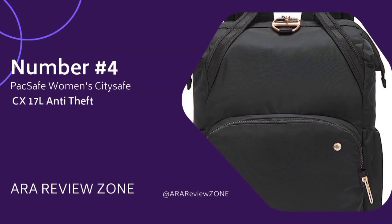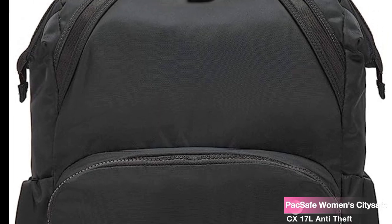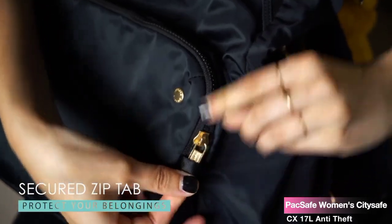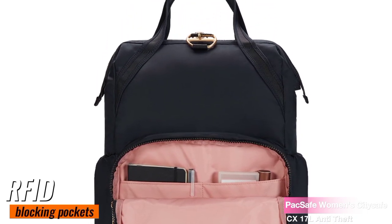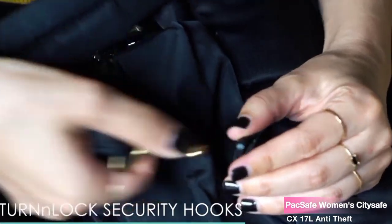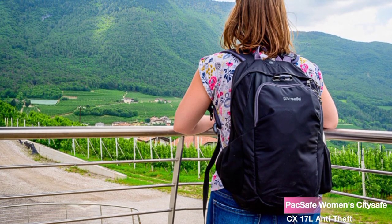Number 4: the PacSafe Women's CitySafe CX 17L Anti-Theft Backpack, fits a 16-inch laptop, in black. The CitySafe CX Backpack comes equipped with interlocking zippers and lightweight steel mesh, making it nearly impossible for any pickpocket to access your belongings. Plus, there are RFID-blocking pockets that keep your credit cards and IDs safe from electronic theft. This technology is patented in the USA, and it's brought to you by PacSafe, the original anti-theft brand.